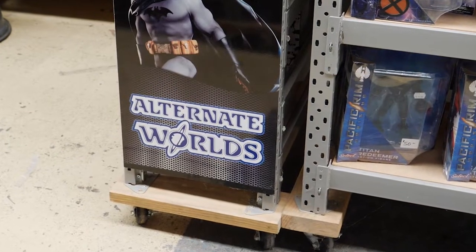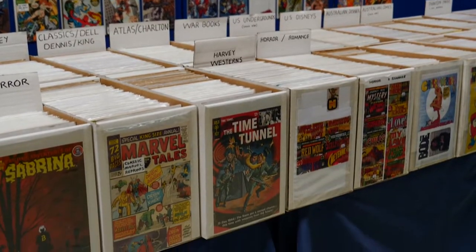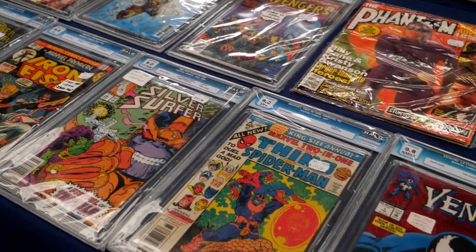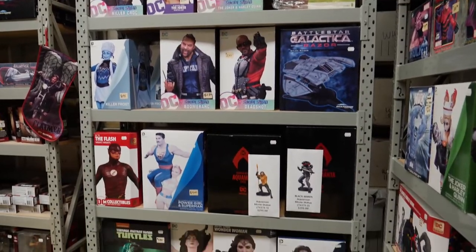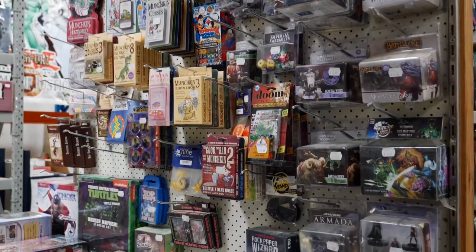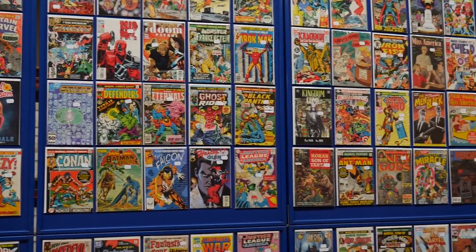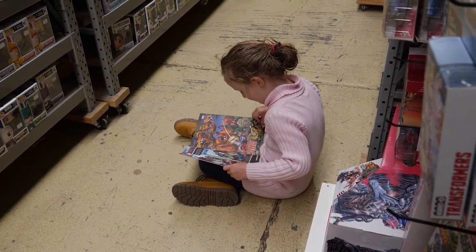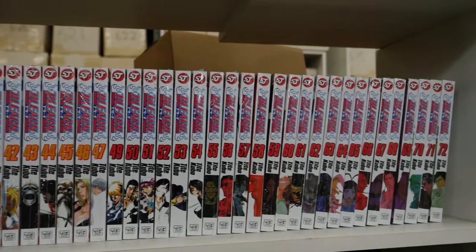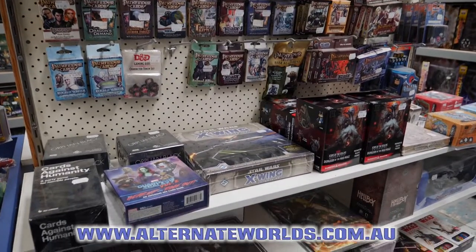Alternate Worlds has been specializing in comics and collectibles for over 40 years, with a back issue collection of over half a million comics covering the Golden Age right through to latest releases, including signed and slabbed gems. They also have an enormous graphic novel collection, one of the largest ranges of manga in the country, as well as toys, statues and pops. New items arrive every Wednesday. Each month Alternate Worlds hosts its own premium comic day where all the rare treasures are on display for inspection and purchase. The store also runs regular tournaments and competitions for comic and gaming fans. Visit the Alternate Worlds website for their complete range of products.